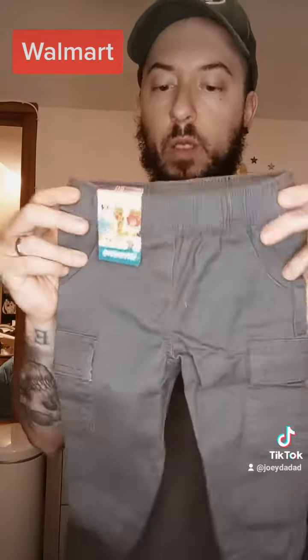This long sleeve onesie is also from Walmart — Baranimal, costs about $5, 12 months. Simple gray, lightweight, should keep them warm. Also from Walmart, we got these Baranimal 12-month $5 pants. Simple gray again, I like the feel.